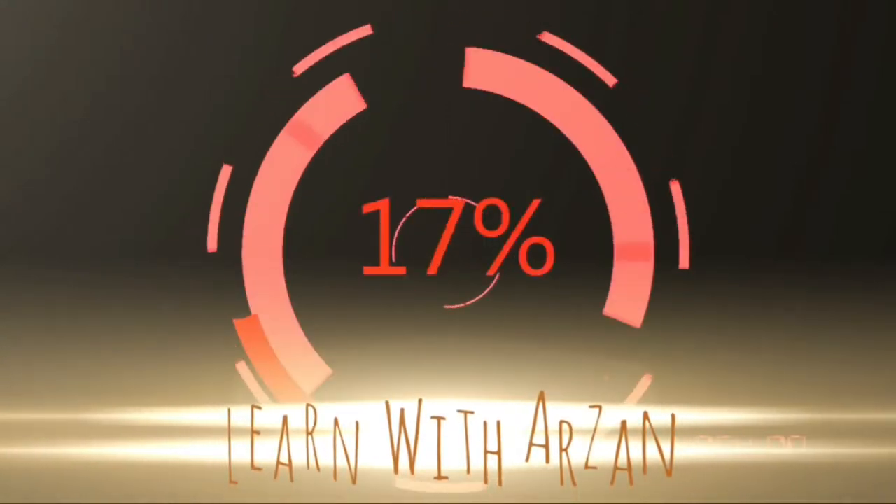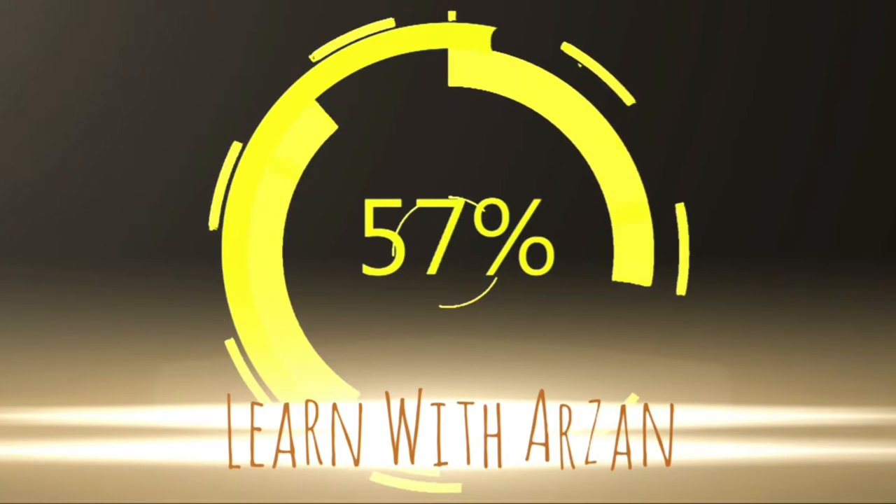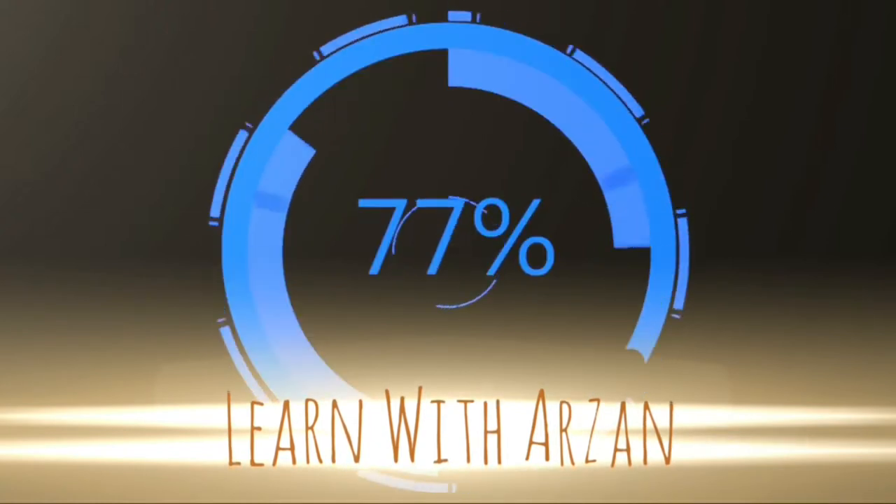Hello everyone, this is Arzane Iktar and you are watching my channel Learn with Arzane. Welcome to Arzane Iktar. I am Arzane Iktar, your French instructor, and today I am going to teach you les couleurs. Les couleurs means the colours in French. So let's get started.